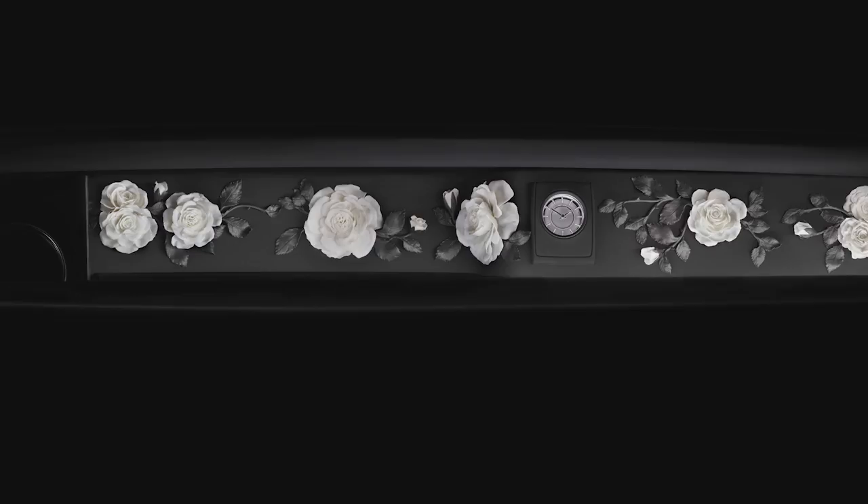You have this wonderful vista onto a full-width glass fascia — we call it the gallery — which enables us to stage beautiful materials and textures, and finally objets d'art: real three-dimensional objects that can sit behind this piece of glass.